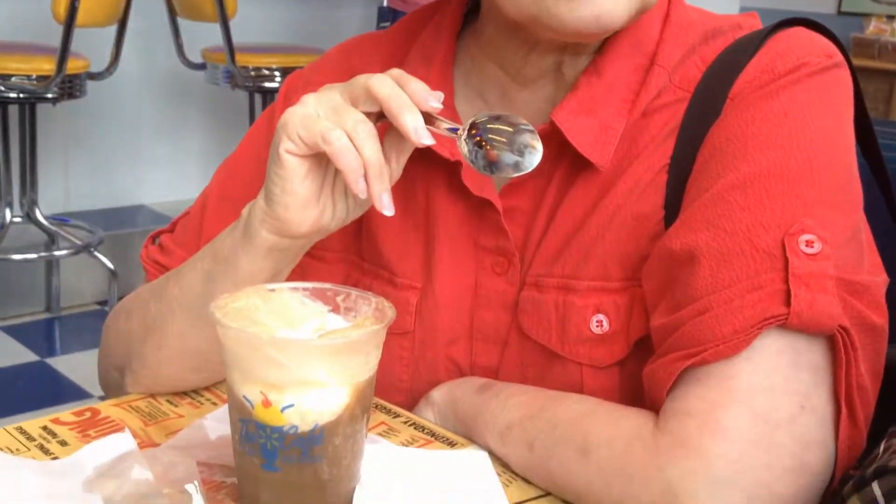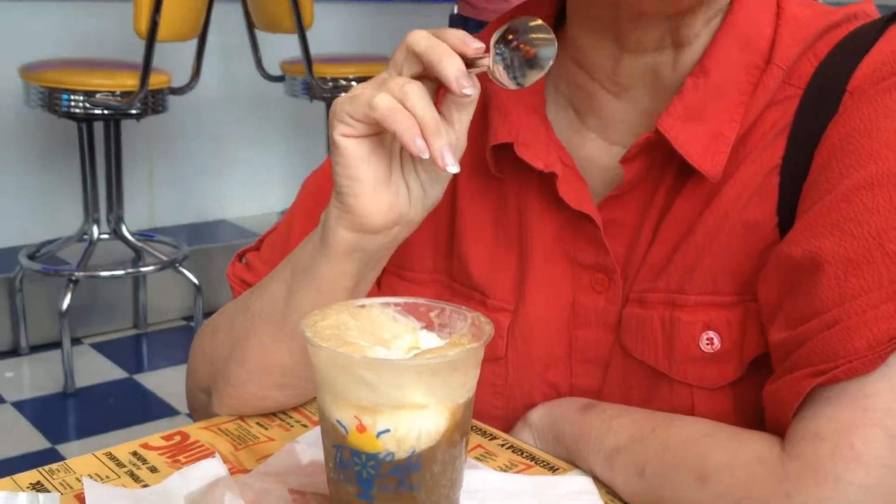We are at the Soda Fountain, next to the Walmart Museum. Years ago, lots of years ago, there used to be a soda fountain, so they bought it back. This was the first Walmart ever built, and now they turned it into a museum.